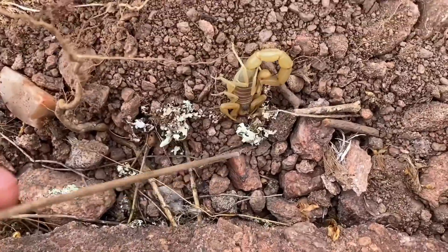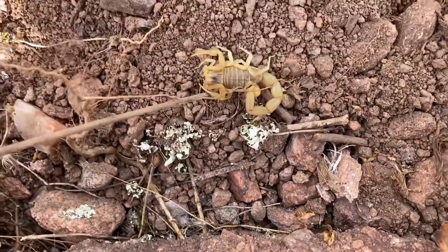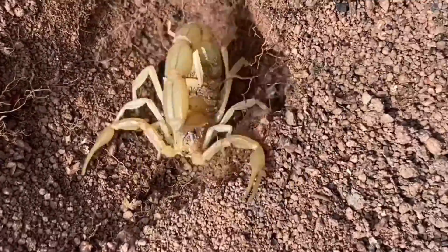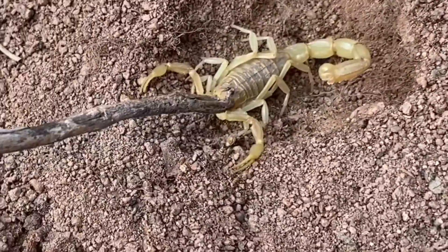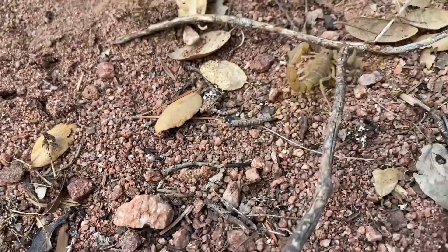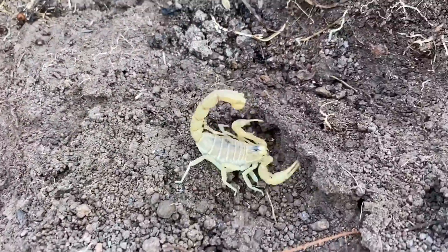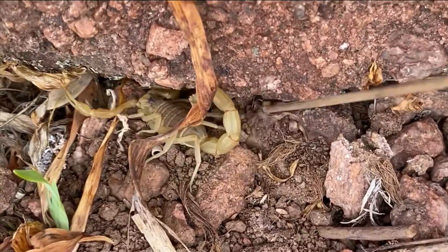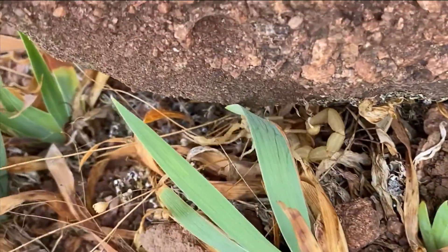Two groups of Buthus occitanus were used to determine venom toxicity. One group is labeled as South France and was collected in 1981, and the other is labeled as Mediterranean, which is quite ambiguous. In conclusion, if you were stung by one of these in North Africa, it will hurt much, much more than it will in France. I'm not quite sure what the data would be for Spain, which also has this species.